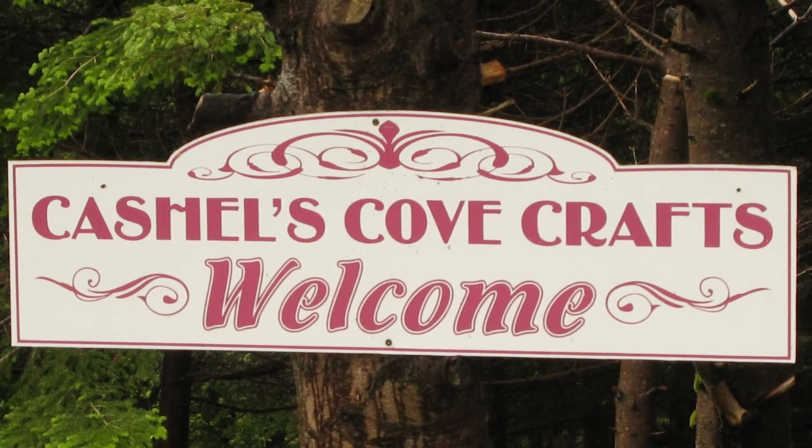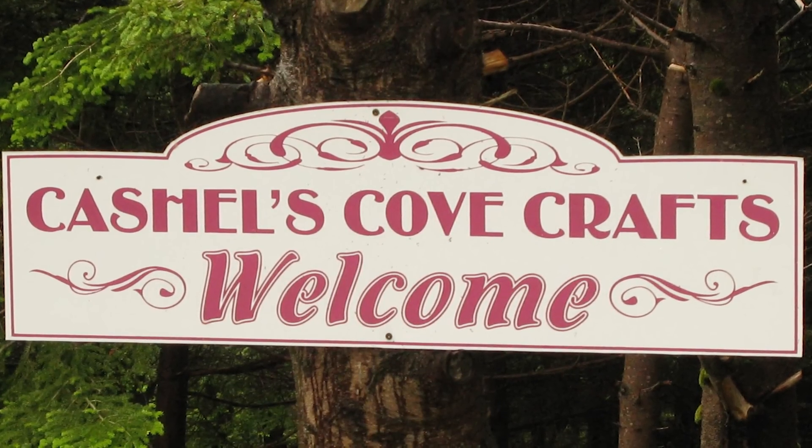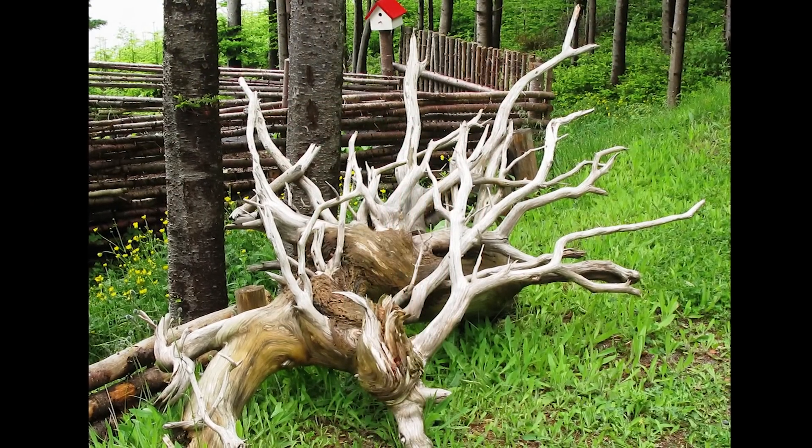Just up the road is Cashel's Corner, a fantastic craft store operated by Irene Hurley. The Medusa-style driftwood in her garden caught Dawn's eye.